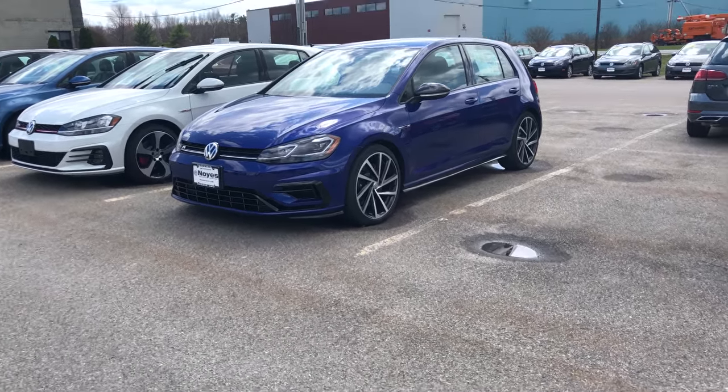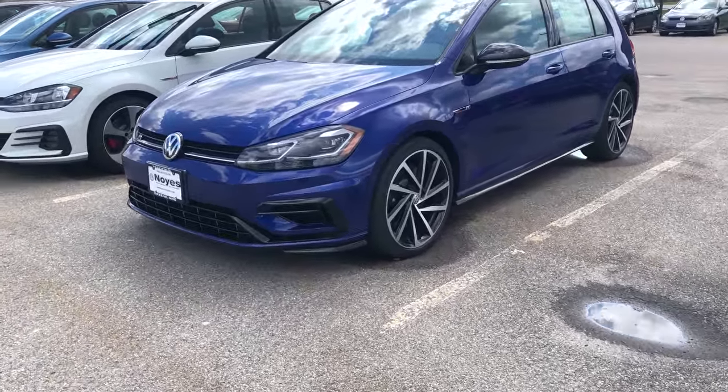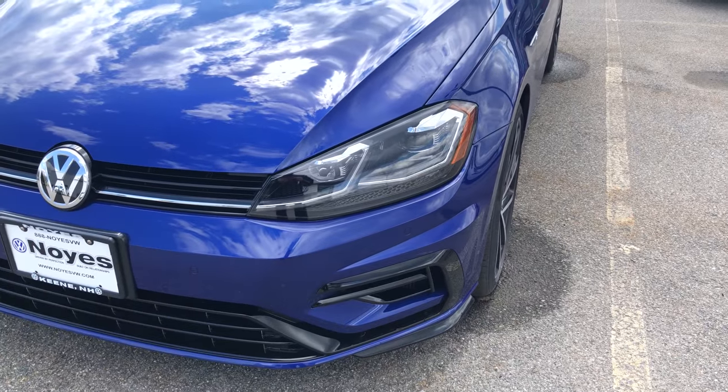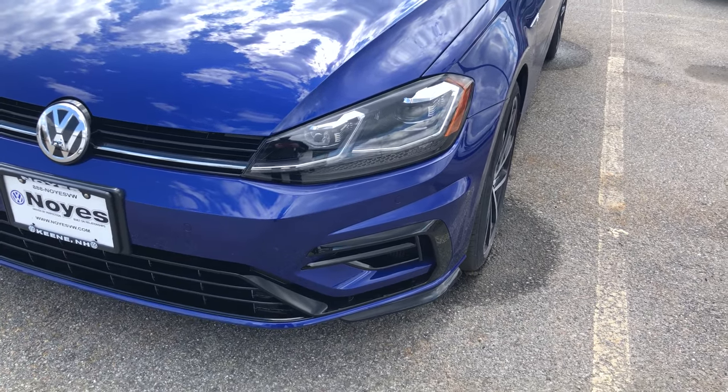So we have a 2018 Golf R. I thought I'd do a quick walk around because I have a 2016, and go over some of the highlights that I see as positives, negatives, etc.